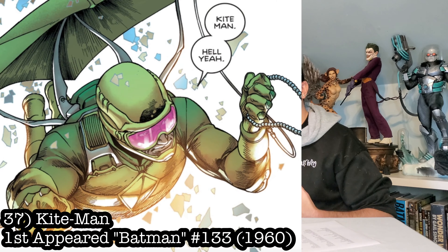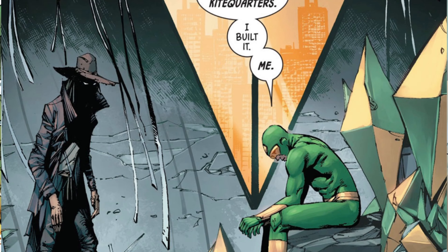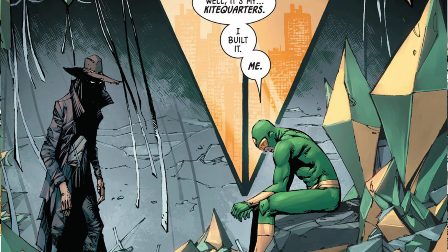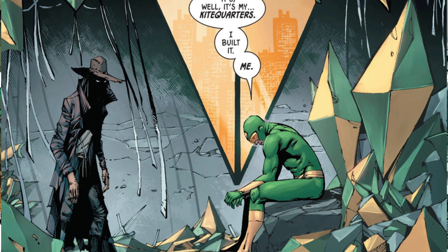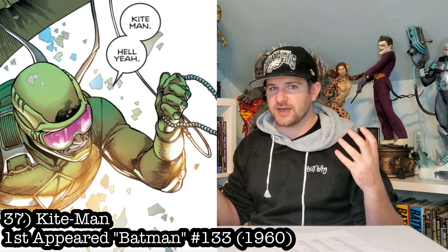Kind of a great joke one, but I genuinely love this character: let's go Kite Man. Tom King kind of made this dude really come out. He was in the Harley Quinn animated show. He's kind of a joke character, but he's actually got some deep undertones of a past. Kite Man — hell yeah.